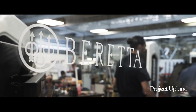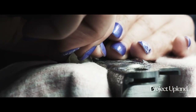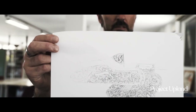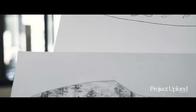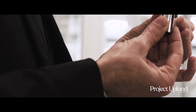Gun making has changed in many ways since that first sale, though some things have stayed the same. This is where two worlds collide — from the artisans that work with their hands on the floors of Beretta Due, to the scientific research that continues to push Beretta to the forefront of firearms engineering inside the walls of Beretta Uno.